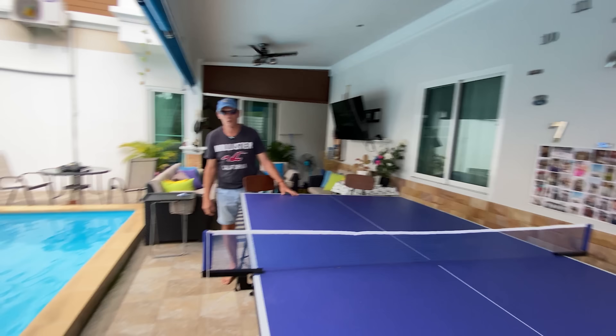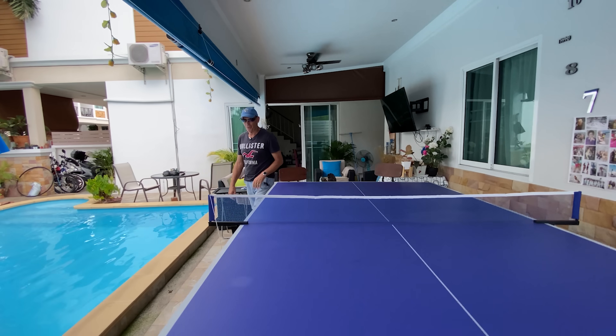Okay, so here we are. James, thanks very much for showing us around — pleasure, nice to see you again. So you bought this in 2015, that's right. What happened was I was coming up to retirement from my job — I worked for an airline, and I thought I'm definitely going to move abroad. So I looked at different places.